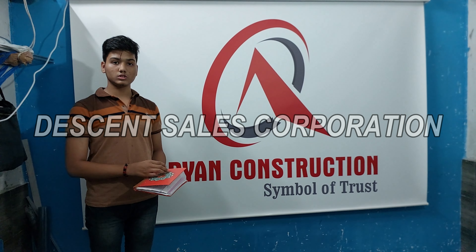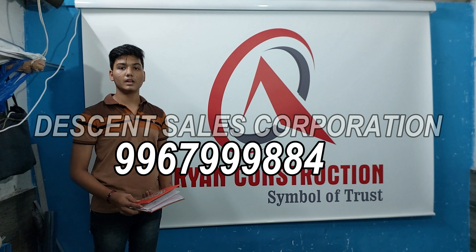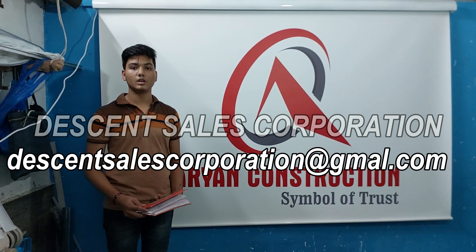To get in touch with us, you can call on the number 9967999884, or you can also email us at decentsalescorporation@gmail.com.